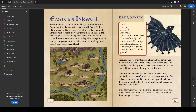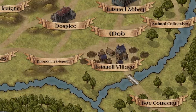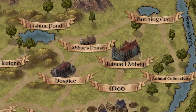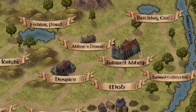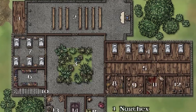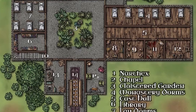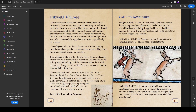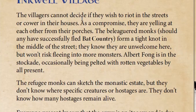The map is broken up into East Inkwell and West Inkwell. In Eastern Inkwell you start with Backcountry, then Inkwell Village, the Mob, the Animal Collective, the Inkwell Abbey, Bathing Cats, the Abbot's House, Fishing Pond, and the Hospice. The Abbey gets its own section. Backcountry has some bat creatures that have escaped the marginalia — dealing with them will let the party follow the monks into Inkwell Village; otherwise those monks are eaten if the party does not intervene.